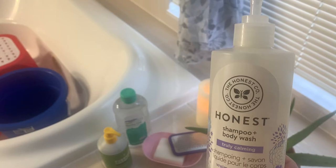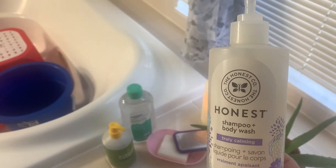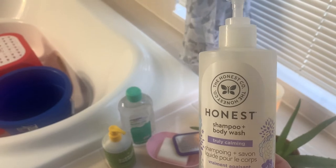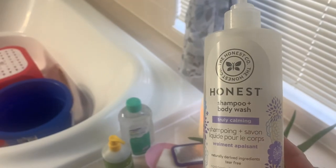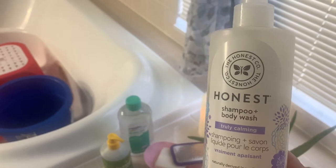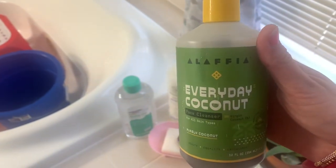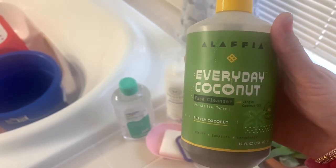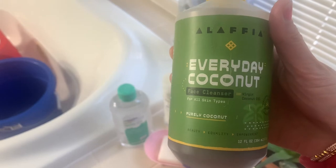For my hair wash: a few months ago I started getting a lot of hair fall, which is when I got a big chop. After that, I started using this Honest shampoo, and ever since, I noticed a lot of difference — I don't get as much hair fall as I did before. For my face wash, I use this Alavia Everyday Coconut Face Cleanser for all skin types — purely coconut.